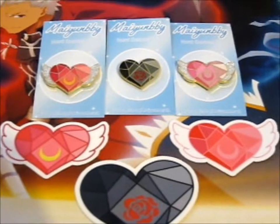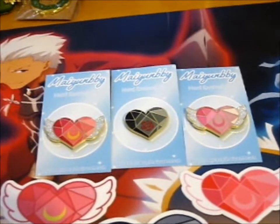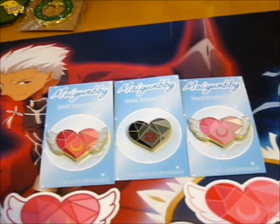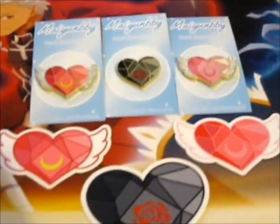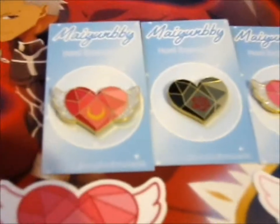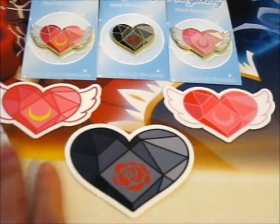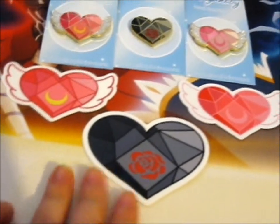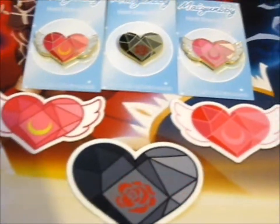Do check out their Instagram for more pictures and their Etsy for more pins and stickers and stuff. So pretty! I just find it amusing that the Tuxedo Mask heart is much bigger than the other two. Anyway, thank you for watching — likes and subscribing for notifications would be really nice!